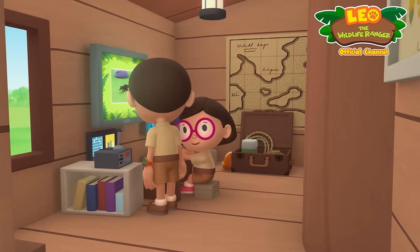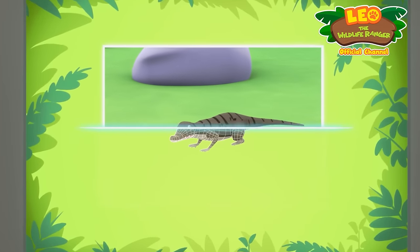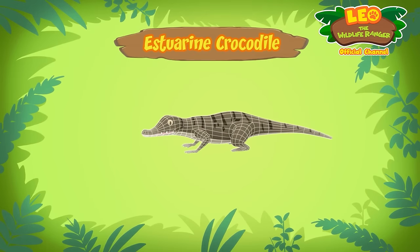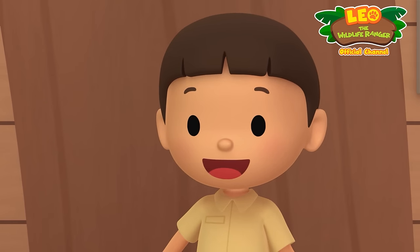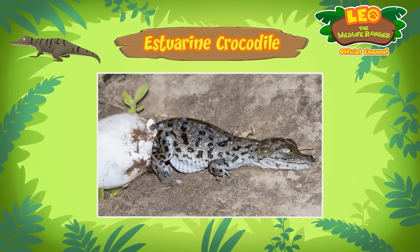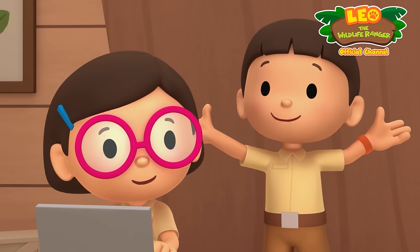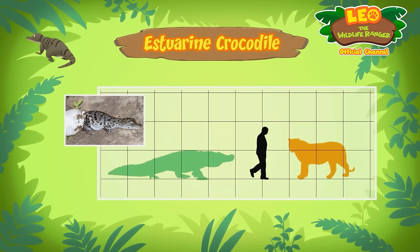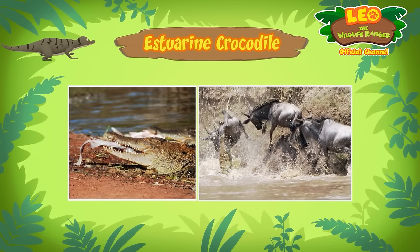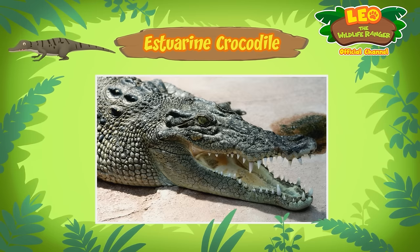Hi, Katie. Did you find out what kind of lizard it is? Hi, Leo. As it turns out, it's not a lizard. It's a crocodile — an estuarine crocodile, also known as the saltwater crocodile. A crocodile in our garden? Wow! As a baby it's very small, but it can grow up to five meters in length. That's huge. An estuarine crocodile must eat a lot to get to that size. The estuarine crocodile is a carnivore, which means it feeds on other animals, on almost every animal. It can even attack humans.